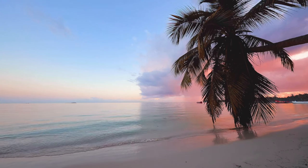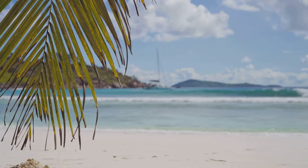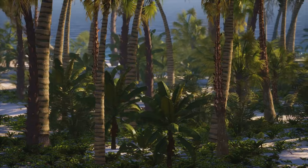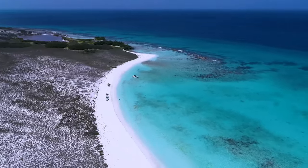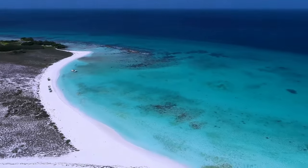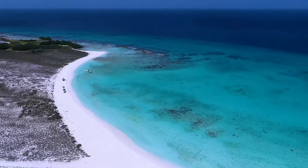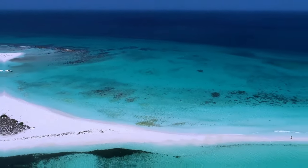The charm of Smith Cove lies in its tranquility. It's a place where the only sounds are the gentle lapping of the waves on the shore, the rustling of the palm fronds in the breeze, and the occasional call of a tropical bird. Here the Caribbean Sea, in all its azure glory, meets the white sandy beach in a gentle caress — a picture-perfect scene, a postcard from paradise. Smith Cove is a testament to the Caribbean's untouched beauty, offering a serene escape from the world.